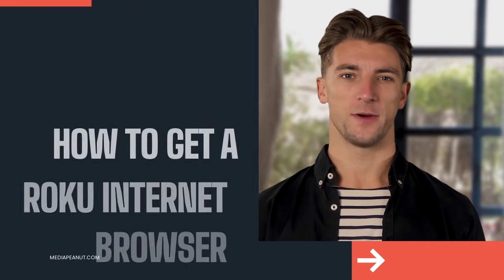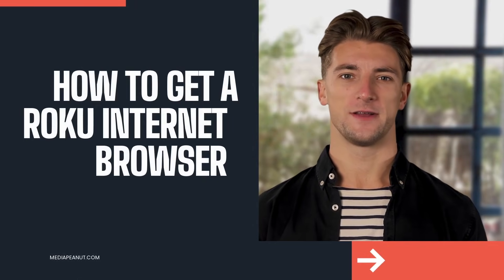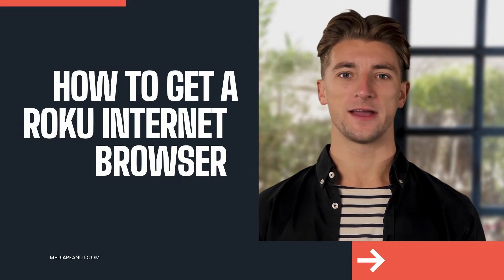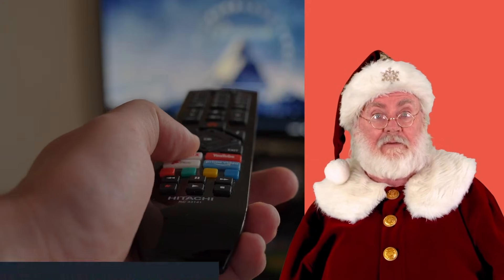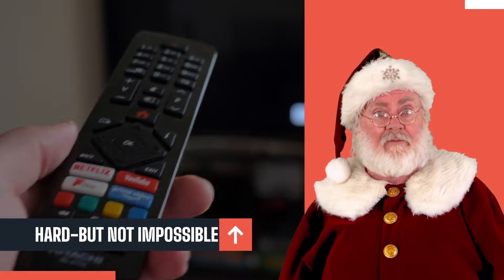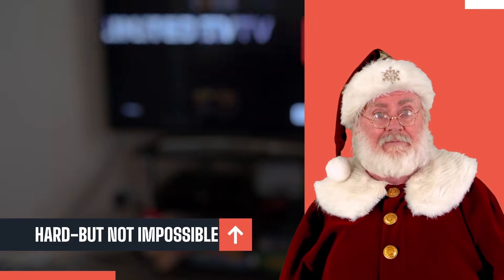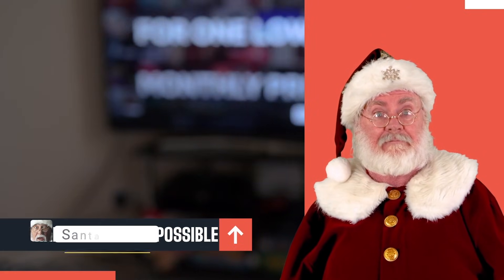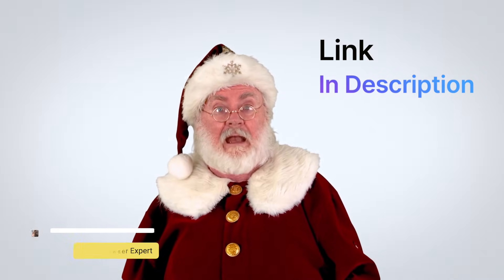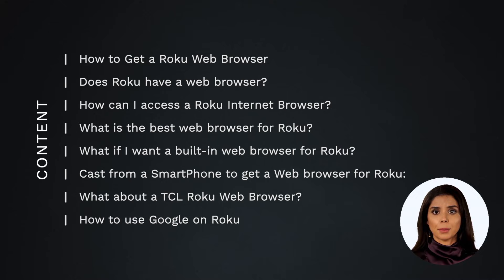It can be tough to get a Roku internet browser, but it is possible. Roku sticks and Roku TVs make it tough to get an internet browser, but there are actually a few ways to do this. You can also see how to get the Roku web browser by visiting the link below this video.